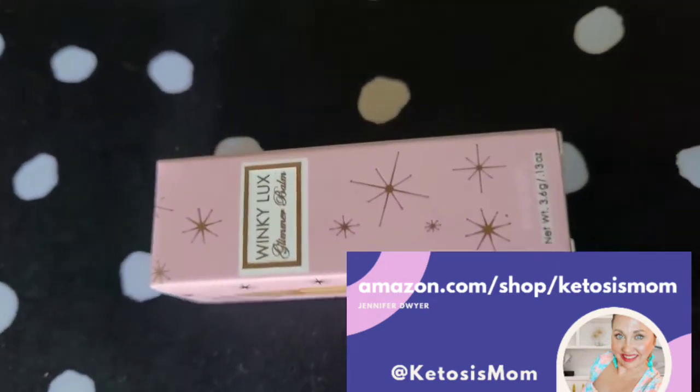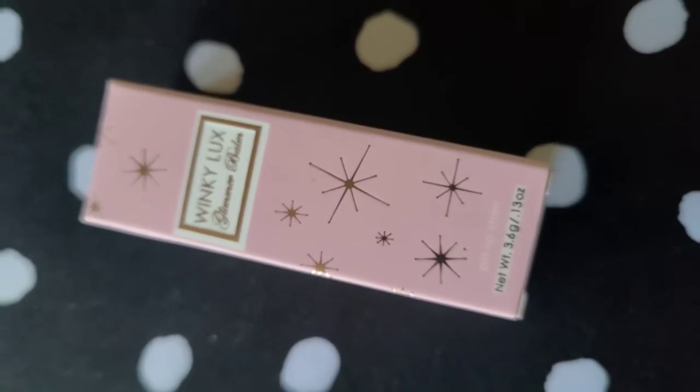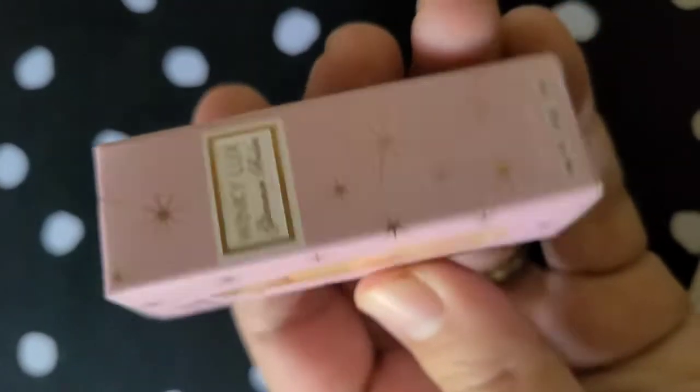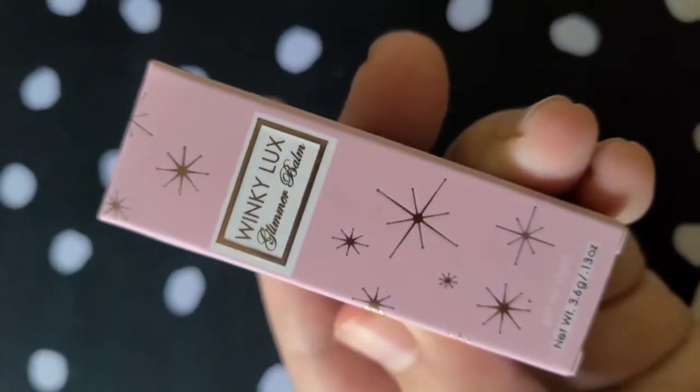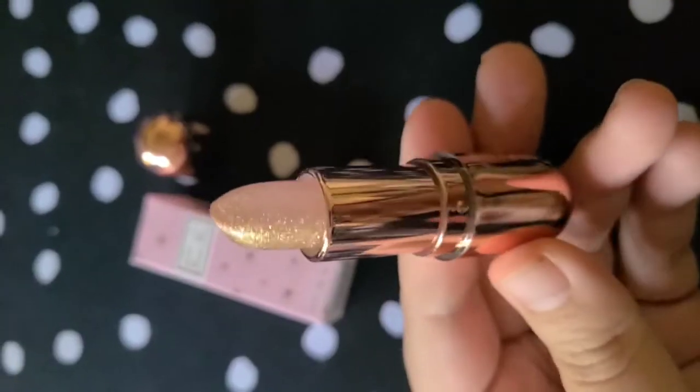Amazon find of the day is this Wink Luxe Glitter Balm — a pH lip stain. The packaging itself is very sparkly and cute, and would make a great gift. This is in the color Rosé, and it uses pH matching technology, so it adjusts to your skin's most flattering pink with a hint of sparkle.